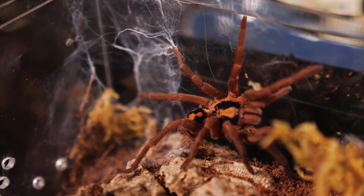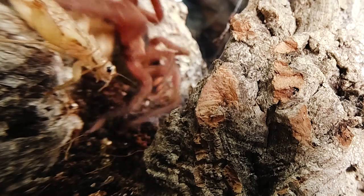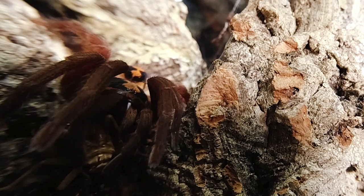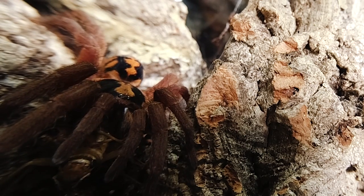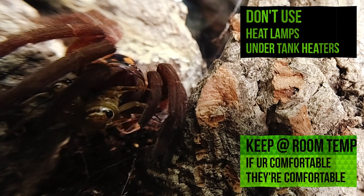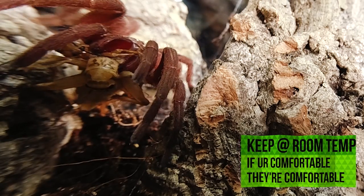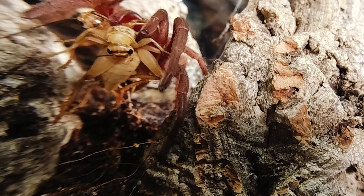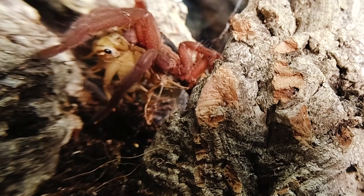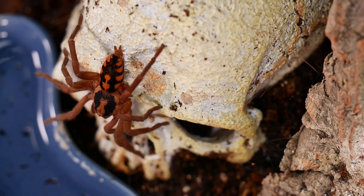This tarantula is very docile though a little skittish. Mine have never kicked any hairs or shown me a threat pose — they usually just retreat into their burrow anytime I disturb their enclosure. If your pumpkin patch is acting defensive and shows you a threat pose, you may want to look into how you have the enclosure set up and consider reconfiguring the layout to give the tarantula more places to retreat and web up so it feels more secure and comfortable. As adults, my pumpkin patches spend a lot of time out in the open and on display. They can be a very quick little T, so I refrain from holding mine in most cases, as I don't want to risk them falling from my hands and injuring themselves if they tried to bolt.